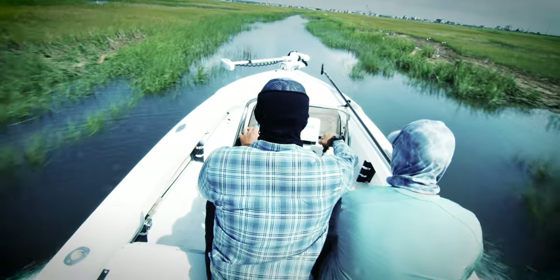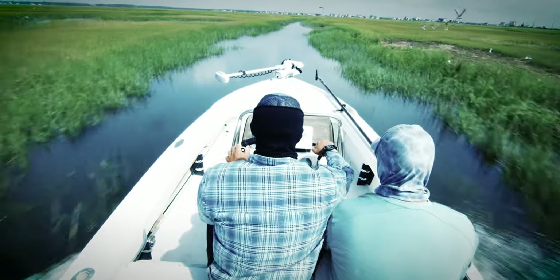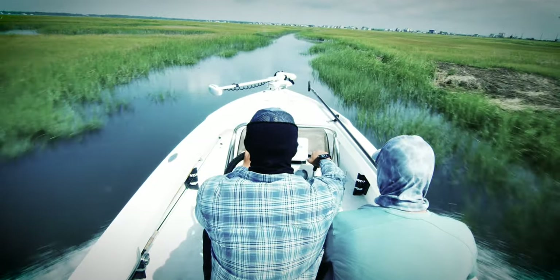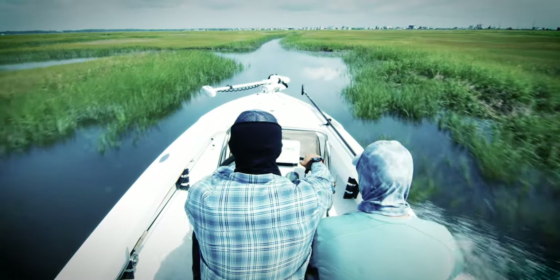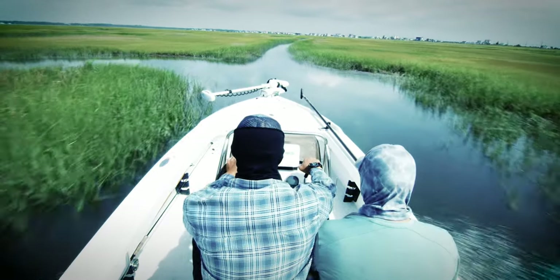Flying my skiff through endless miles of marsh and creeks in search of ghosts. Guiding for a living has afforded me the privilege of pioneering fisheries and techniques that are unique to me.